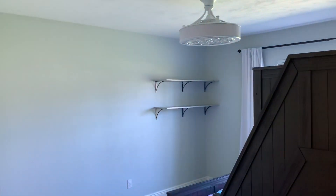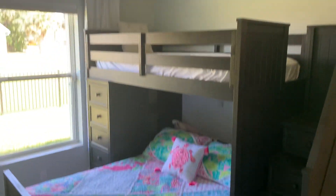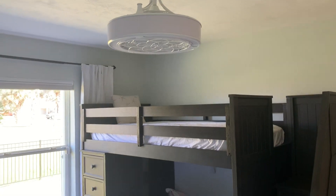Isla's room — cleaner than it will ever be again — with her super cool fan.